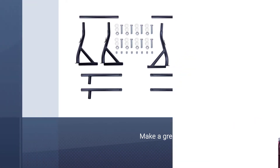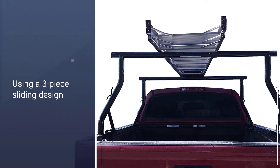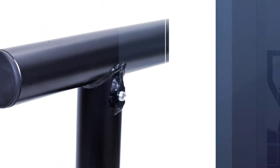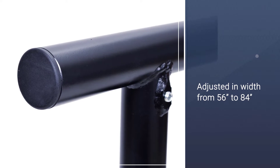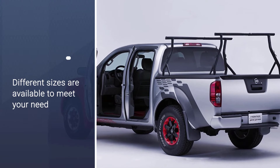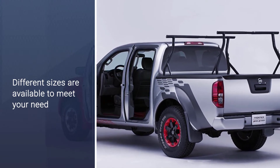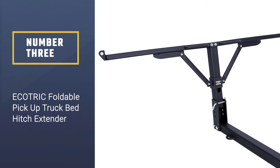The bars adjust from 56 inches to 84 inches rail-to-rail width. They sit up high enough to carry a kayak over the cab of your truck with ease. Different sizes are available to meet your needs — find out which size fits your truck best by measuring the distance between the truck bed and roof before purchase.